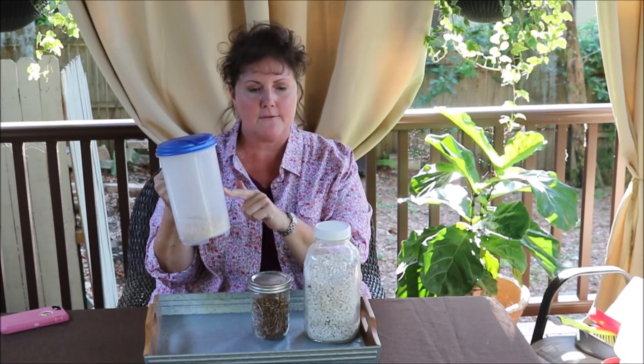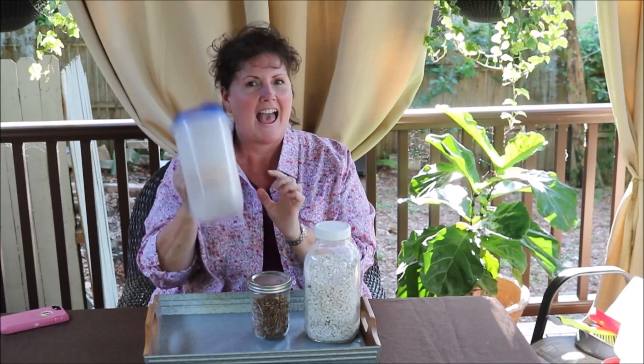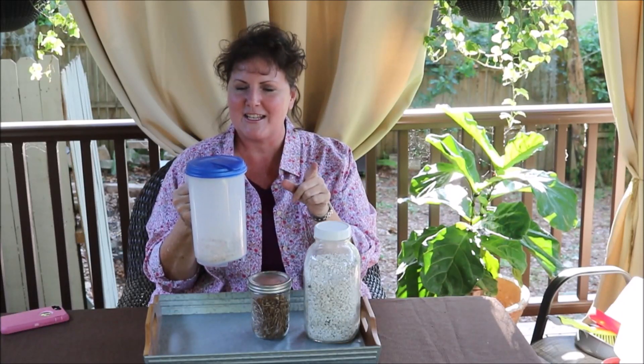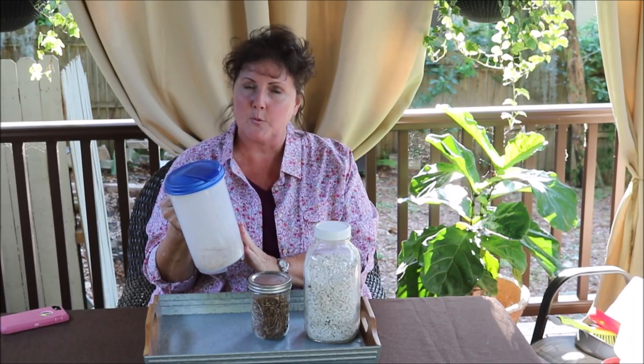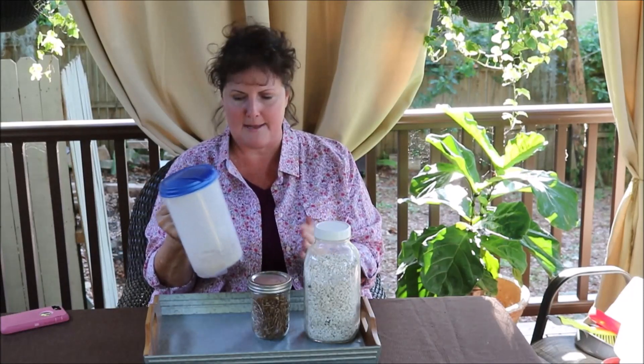We never fill the scratch container all the way up — just fill it enough. We've done it in jars but when you have small kids it's best not to use glass; plastic is much better. I can see them down there — they're listening, they're inside the coop. So scratch is a good thing to use when you're training chickens — training them to come to you for different purposes, training them to let you pick them up and examine them.